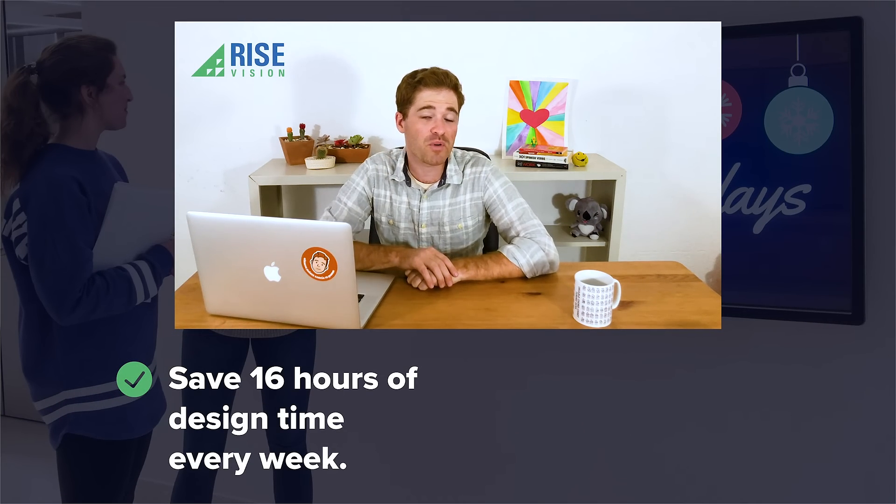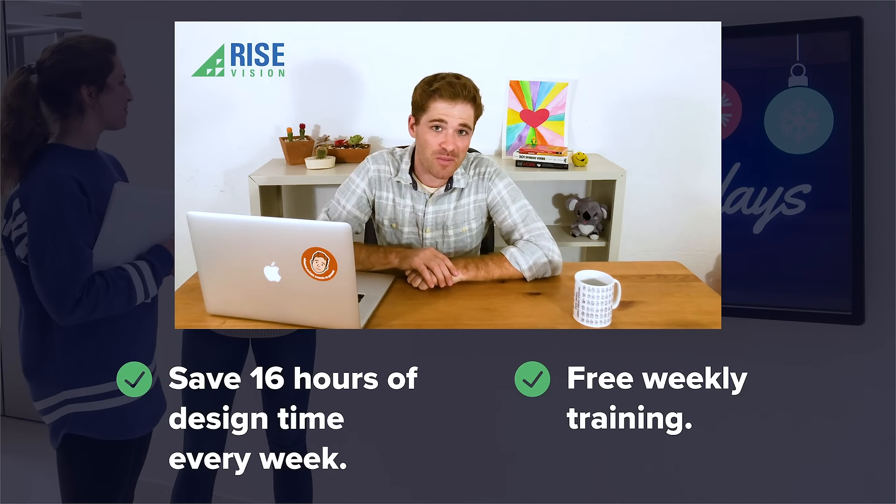We save schools an average of 16 hours of design time each week. And we provide free weekly training so that you'll never be confused again.